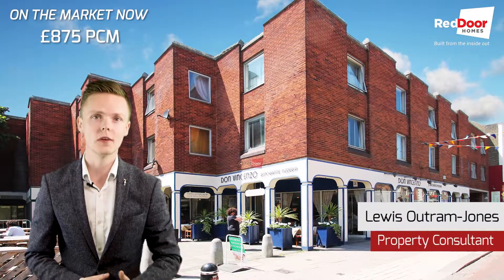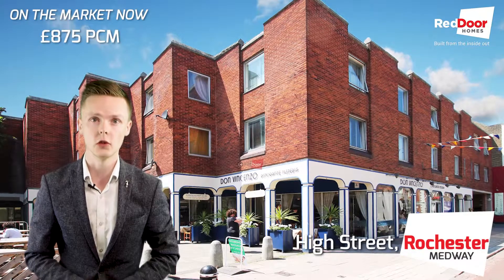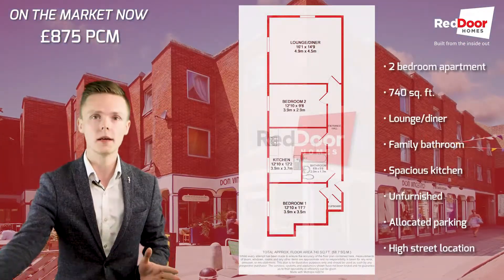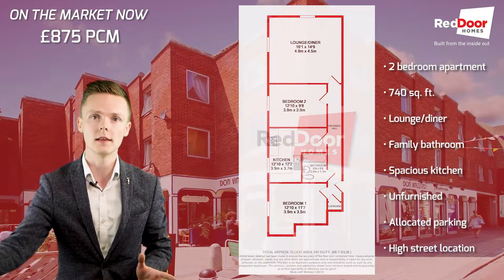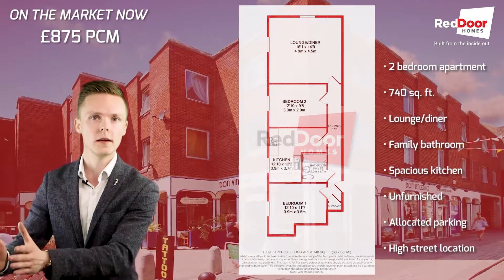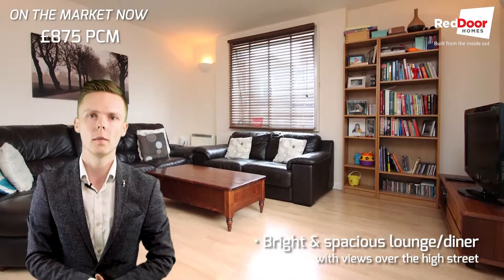Hi there, it's Lewis from Red Door Homes, and today I'm going to talk to you about our two-bed apartment in the heart of Rochester on Century Court. Coming into the property, it's a sweeping hallway across the perimeter. On the left immediately you've got a bedroom, followed by your bathroom, followed by your kitchen, second bedroom, and then lounge. It's a very long apartment with a generous amount of space.